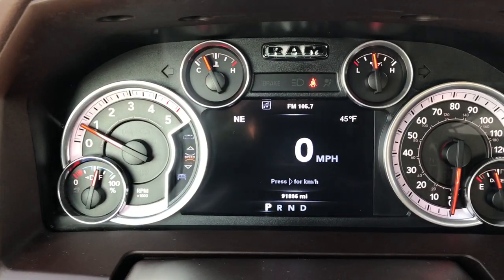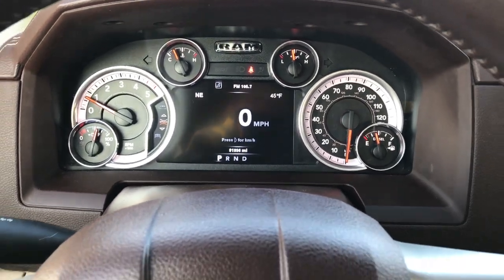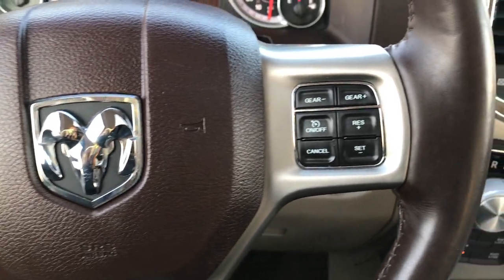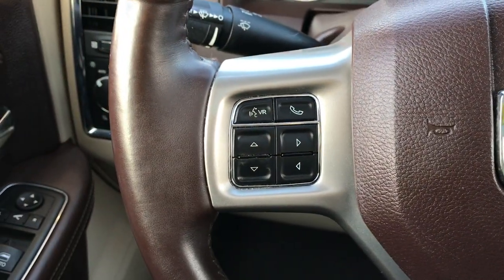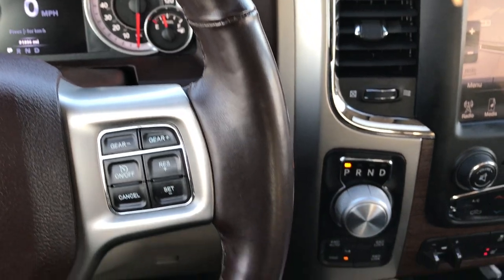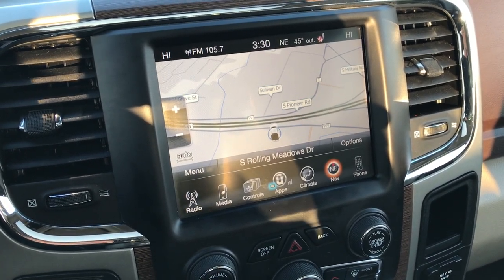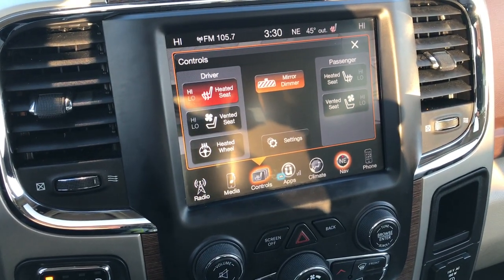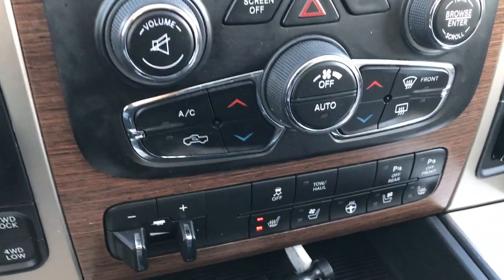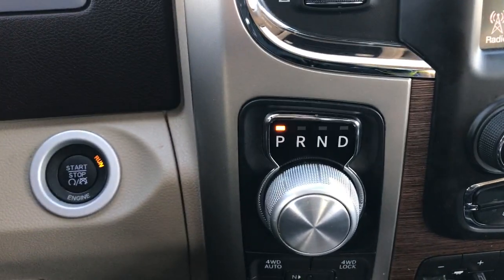This truck has 91,836 miles. It has the RAM instrument cluster, and the heated leather-wrapped steering wheel gives you cruise controls, gear selector, Bluetooth audio controls, and information cluster controls. The 8.4-inch touchscreen radio has factory navigation installed. It also has heated and cooled seat buttons, a heated steering wheel button, a factory brake controller, an 8-speed automatic transmission, and 4x4 push-button. It also has push-button start.